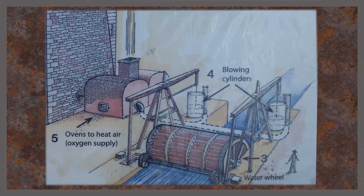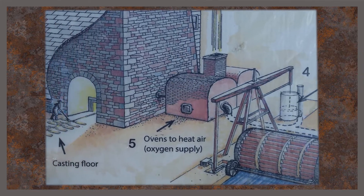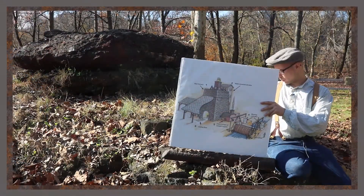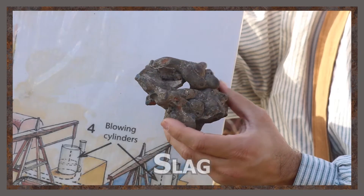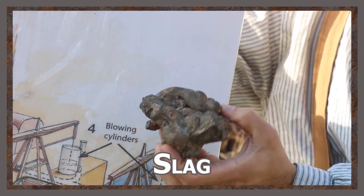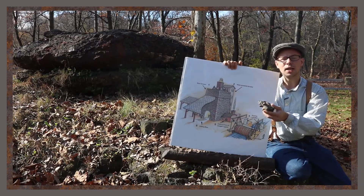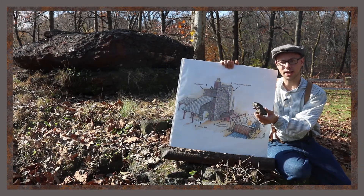We're blasting air into the fire, allowing it to get hot enough to do all this work. As these ingredients are bubbling and boiling and melting together, as the impurities mix with the limestone, we get a material coming out of our furnace called slag. All the silicon and some of those oxygen and other elements form this artificial mineral called slag.